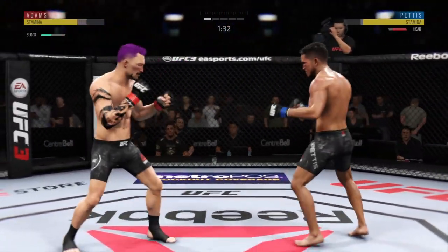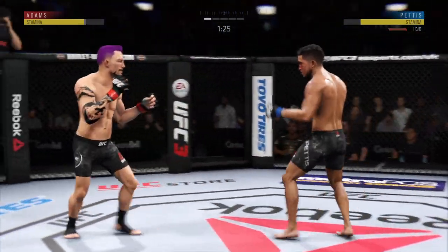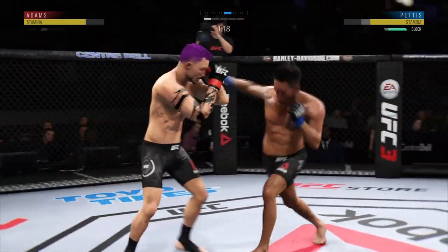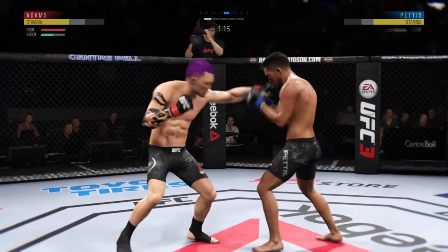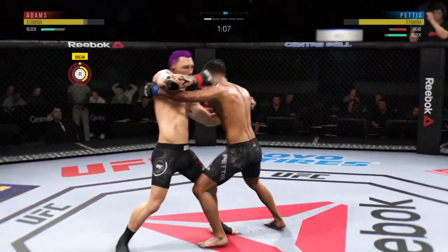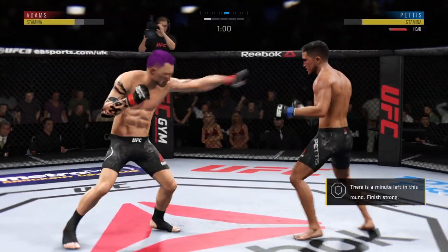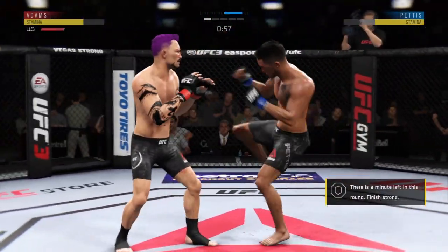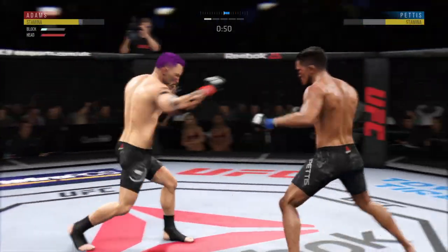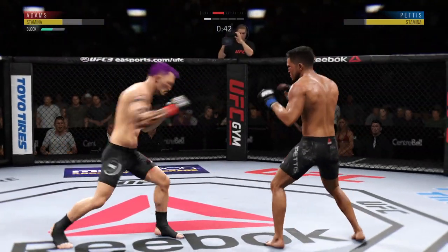He blocks the punch. Try to establish that jab. Huge block there. Good combination. Beautiful right hand. Engaging in the clinch here, Joe. Straight right hand, no good. That one hurt. Good defense there. 45 seconds remain in the round.